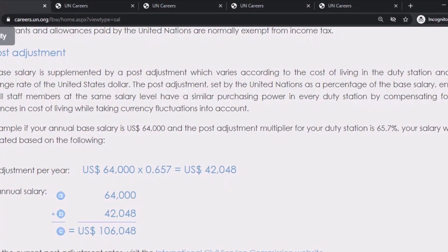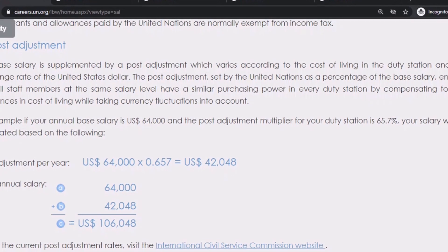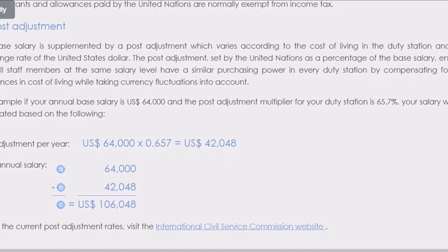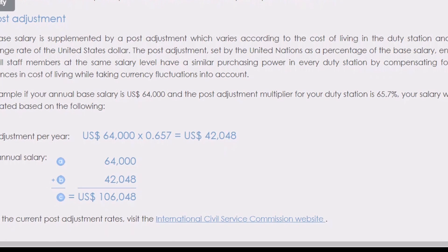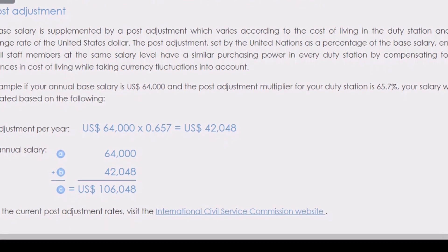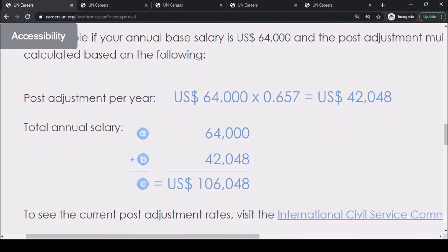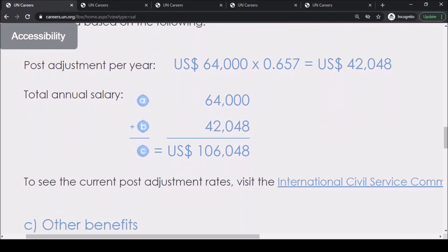The post adjustment is given in the form of a percentage. For example, if your annual base salary is $64,000 and the post adjustment multiplier for your duty station is 65.7% of your salary, then we can calculate your post adjustment per year as $64,000 times 0.657, which gives us $42,048 US dollars. That amount will be added to your base salary.